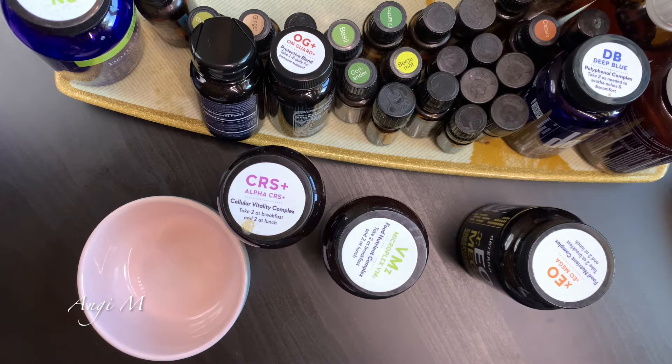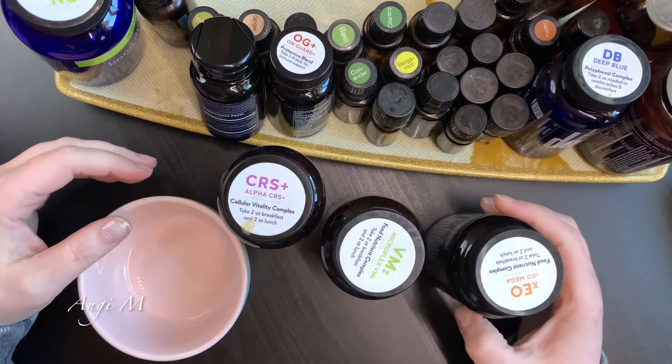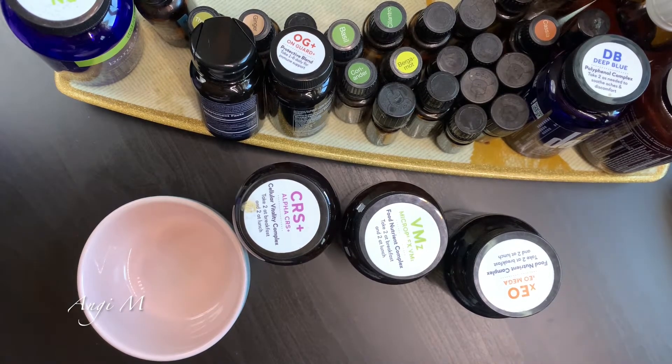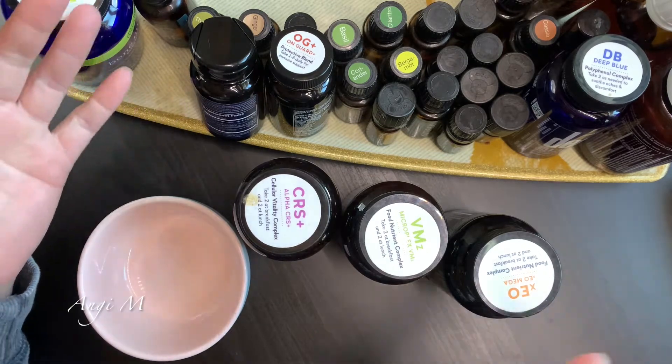These are gentle on the stomach and do not contain genetically modified materials. They are also dairy free. These statements have not been evaluated by the Food and Drug Administration, and this product is not intended to diagnose, treat, cure, or prevent any disease. This is about supporting our body daily - doTERRA leverages years of research on vitamins to formulate supplements containing what our body needs in the right ratio, so we're not getting too much or too little of something.